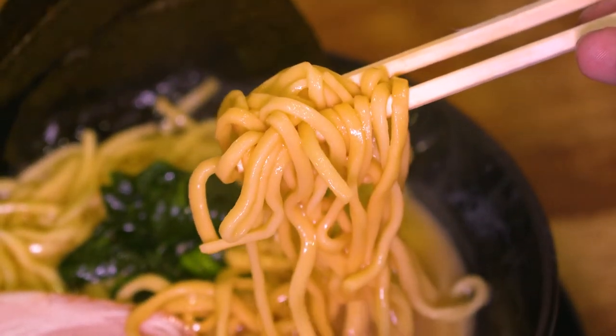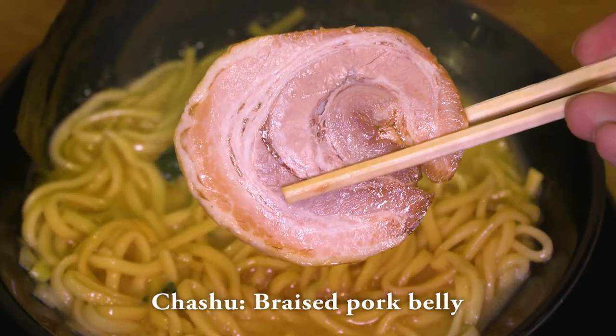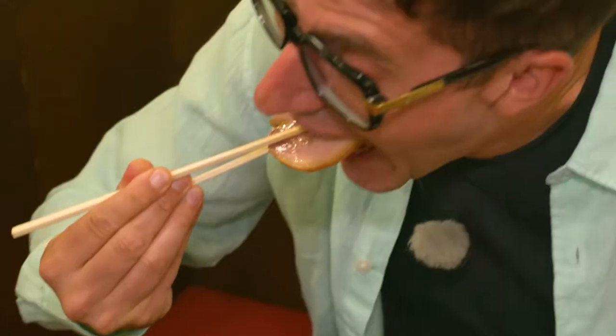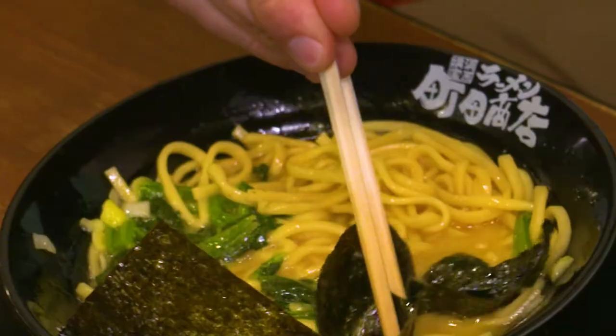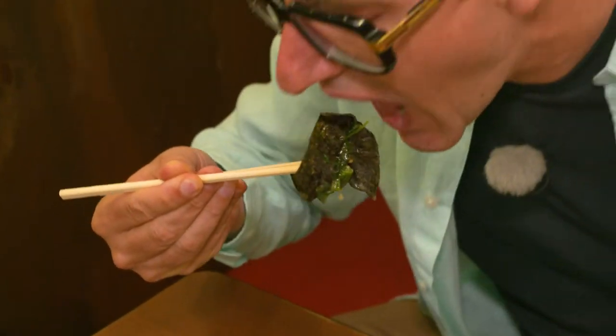They're medium thick noodles but they're cut extra short and have a really nice flour flavor. Oh, that chashu is super flavorful — seasoned with that soy sauce but just so tender. Oh, nori seaweed tastes very healthy, very fresh. It's great with that soup and the pork — such a nice rounding combination.